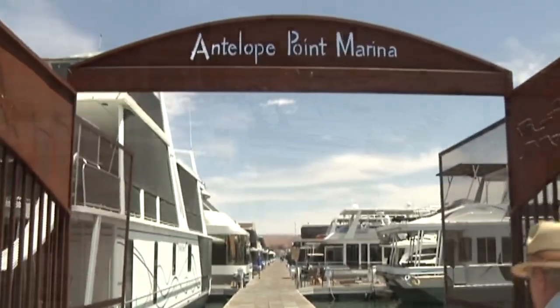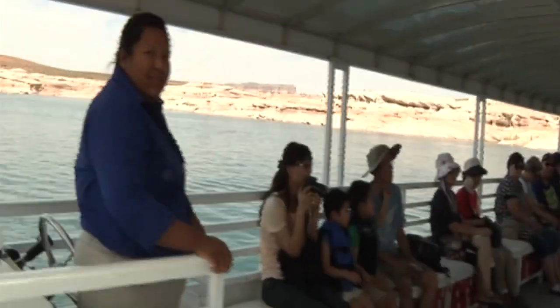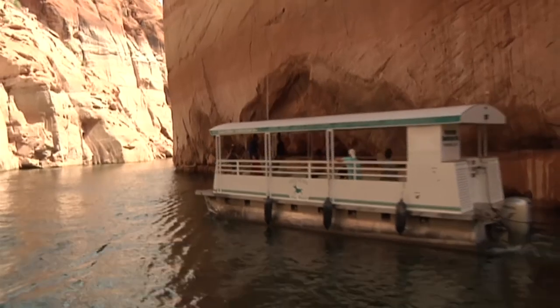Welcome to Antelope Point Marina. This is the Tower View, and welcome aboard. We're on your boat tour. For two years now, Antelope Point Marina has been offering guests a chance to see the canyons from the water.